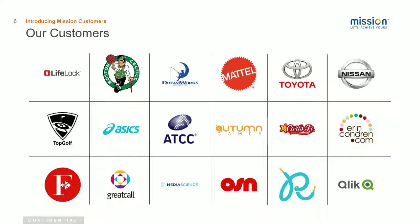We have a strong focus on some particular verticals in media and entertainment, SaaS applications, Windows workloads, and game tech. And we have customers from all different sizes, ranging from smaller shops to enterprises, as you can see here.